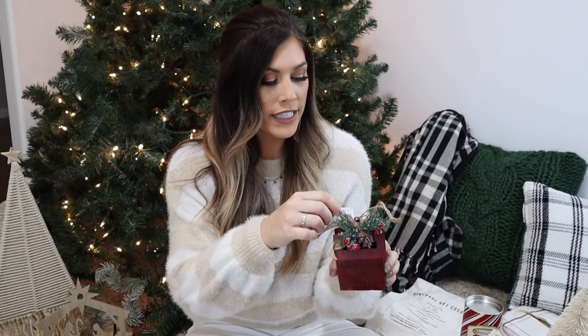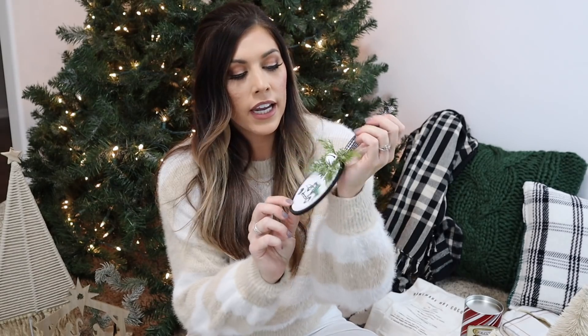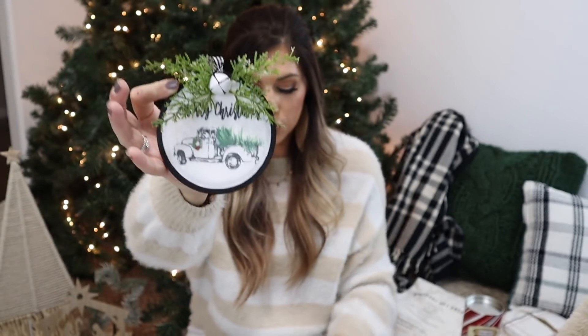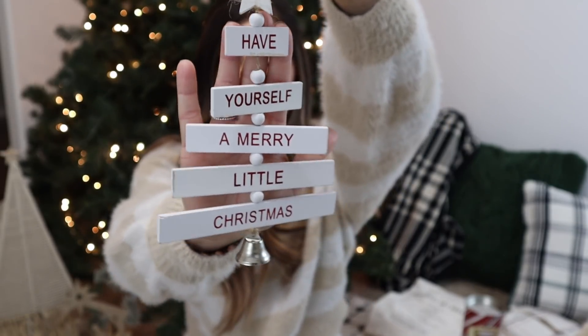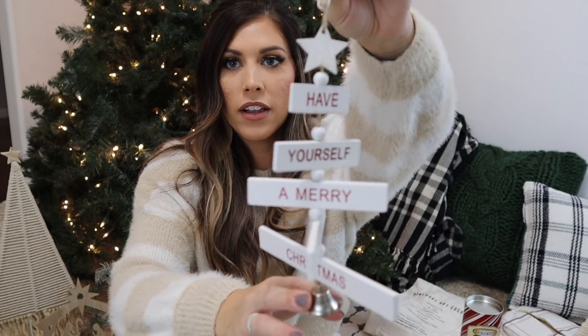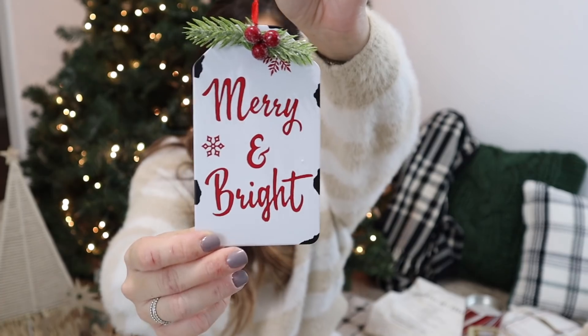I also picked up some ornaments from Walmart — I think they were $1.98 each. There's a cute little 'Letters to Santa' mailbox for two dollars. Another one looks like an embroidery hoop with little greenery and a bell. There's also a wooden tree that says 'Have Yourself a Merry Little Christmas' with a little bell at the bottom, and a little metal one with greenery that says 'Merry and Bright' — all around $1.98.